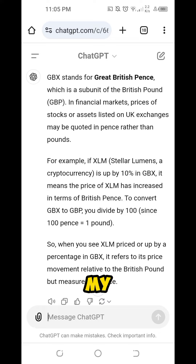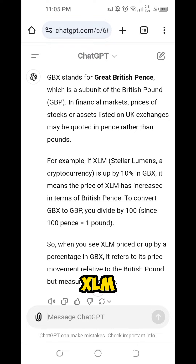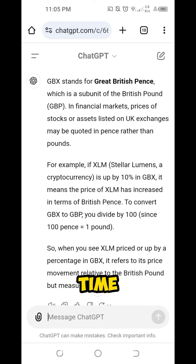Based on my simple understanding, it's like our currency in the Philippine Peso — it's like XLM to Philippine Peso and then XLM to US Dollars. So what I was seeing is XLM to GBX, or it can also be XLM to GBP. Thanks for taking the time watching this video. At least I was able to share this information regarding GBX or the Great British Pence.